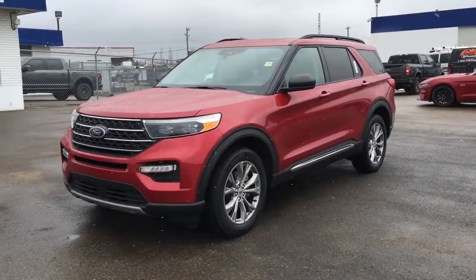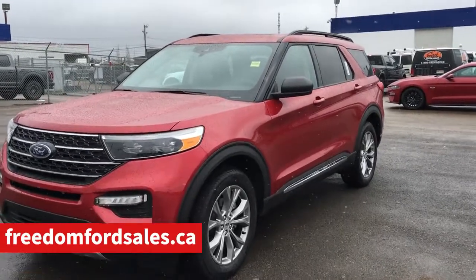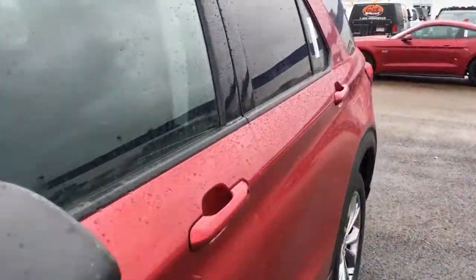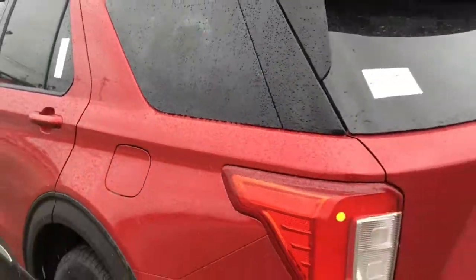If you haven't checked out our dealer website, head on over to freedomfordsells.ca. And if you're not watching us on YouTube, check out the channel while you're there — we'd appreciate it if you subscribed. Click that bell to receive notifications on all our new and pre-owned product offerings. And as always, we thank you so much for watching. Drive safe — we'll see you next time.